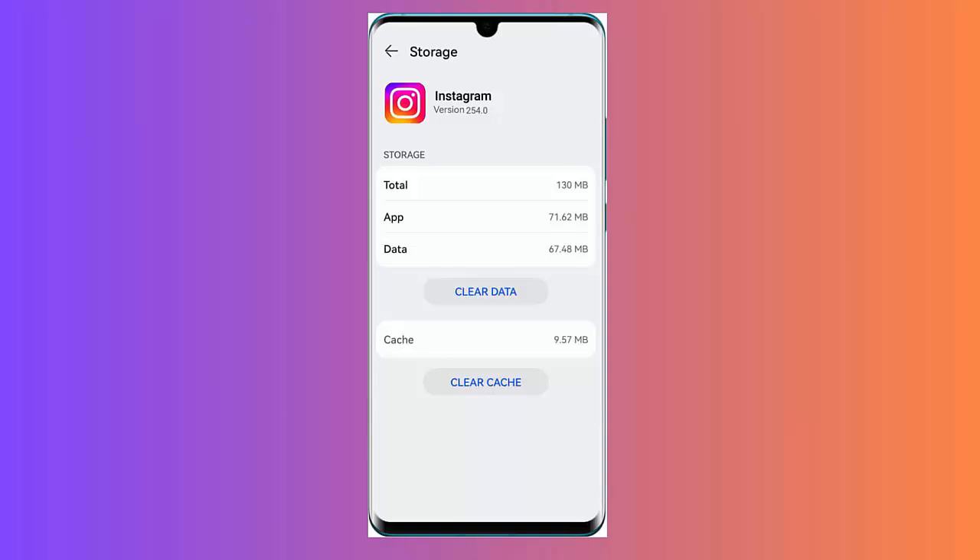Method 6: Delete Instagram cache. Follow these steps: open your Android settings, tap on Apps and Notifications, then search for Instagram in the installed apps. Tap on Instagram, then on Storage, and finally click on the Clear Cache option.